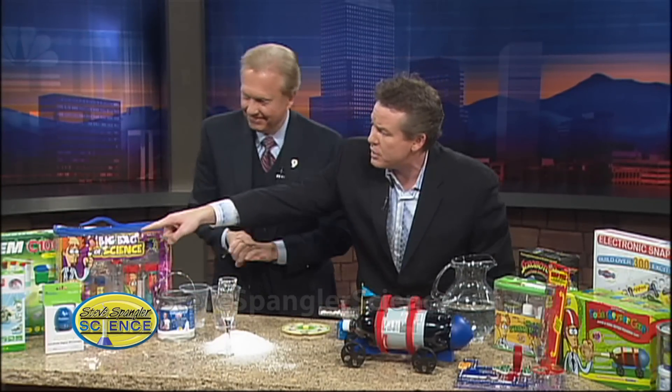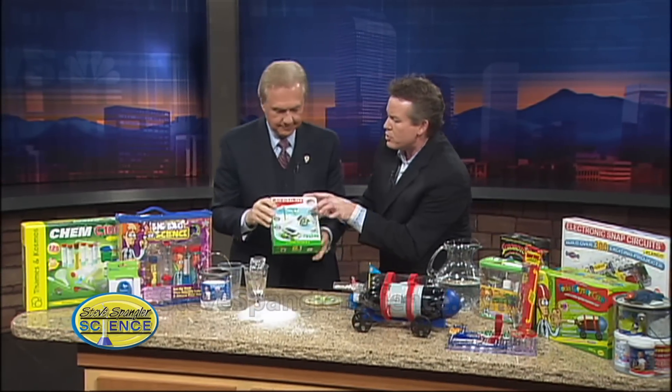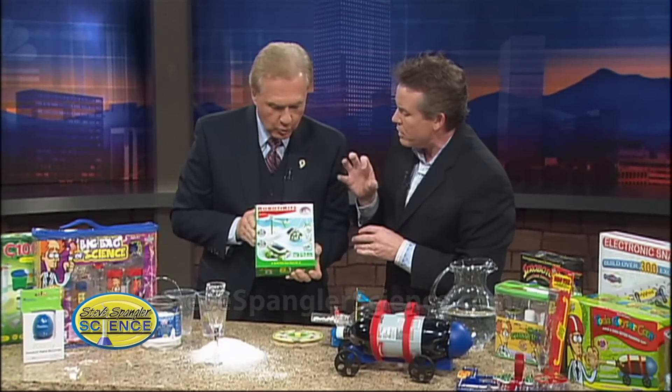Green is huge right now. There's a six-in-one solar kit over here — kids can build a contraption that will twist and turn and move. It's all solar powered and they're little robots.